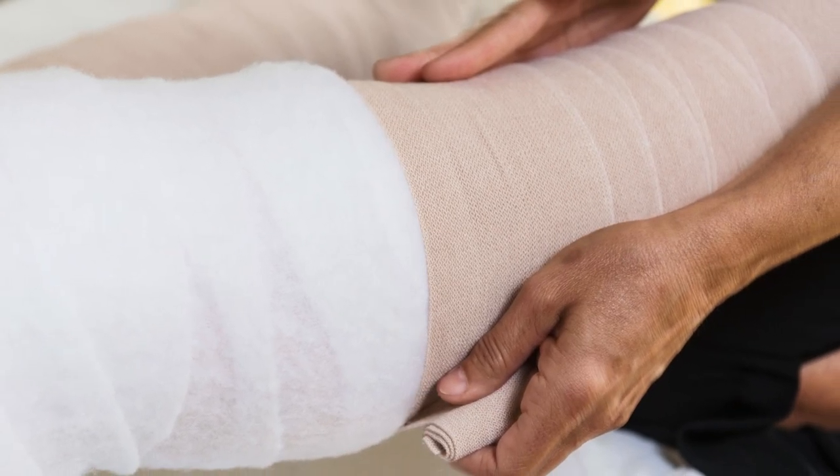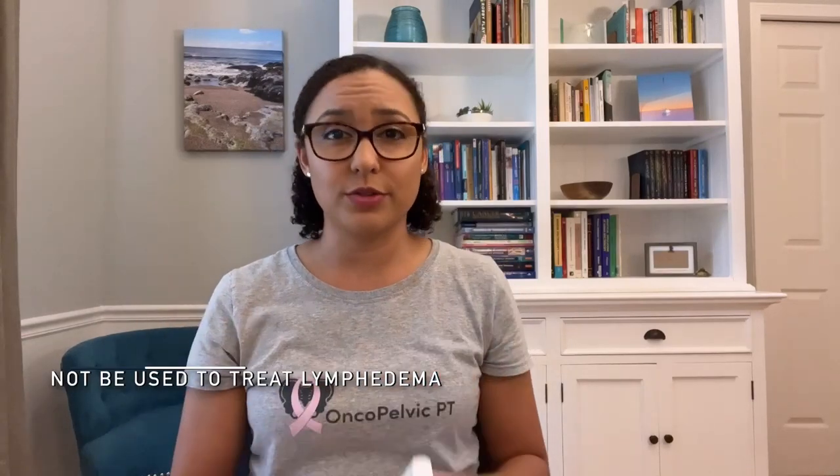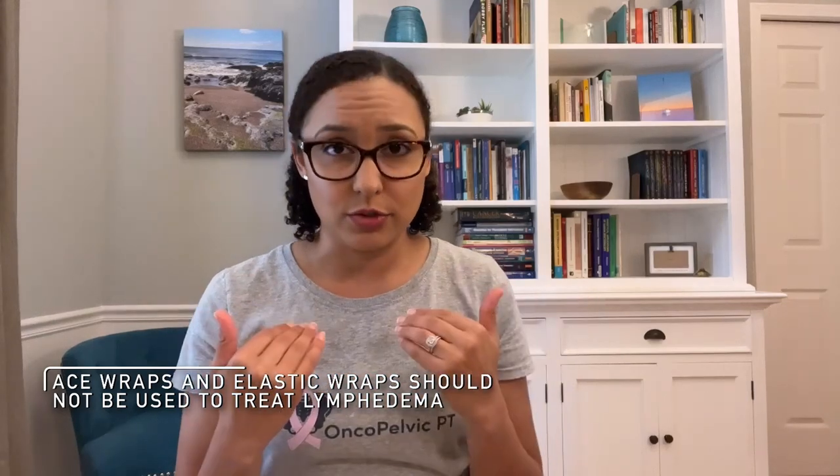Next up is compression. That includes compression bandaging and compression garments. Compression bandaging is initially performed in the clinic by your therapist and you may be taught how to do it yourself at home. Compression bandaging uses layers of materials including cotton, short stretch bandages, and foam to help reduce the swelling. Ace wraps and elastic wraps are not used — these act differently than the bandages used for lymphedema and can actually cause more damage. Compression bandaging is ideally worn 22 to 23 hours a day with a one to two hour break to bathe and complete the manual lymphatic drainage. As the limb gets smaller, it's re-wrapped until the limb reaches its normal size or as close as we can get to it.